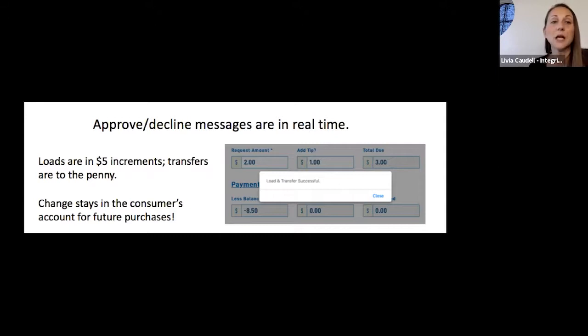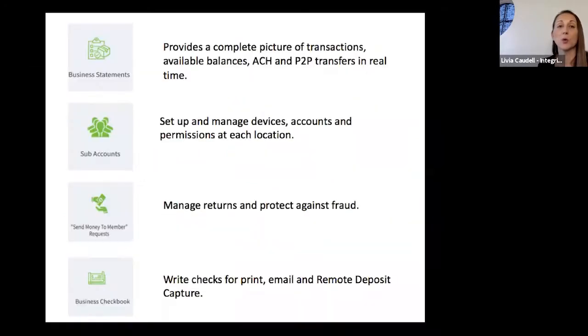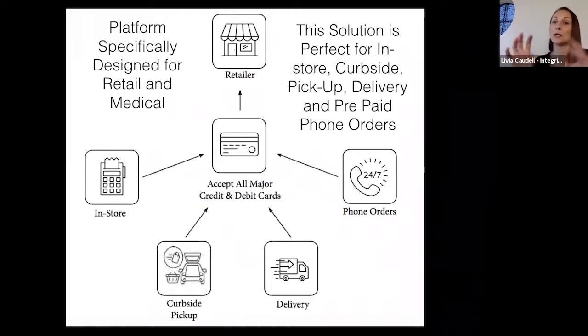For the admin overview, your organization sees business statements and sub-accounts — so multiple drivers have their own sub-accounts and don't see all business activity. There's also a place to manage returns, protect against fraud, and a business checkbook with remote deposit capture. This solution also includes an FDIC-insured banking account where all transactions occur, linked to the merchant.